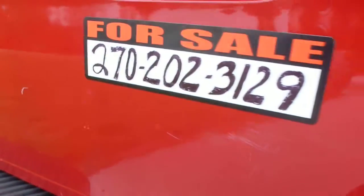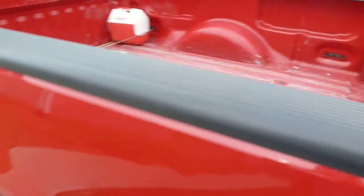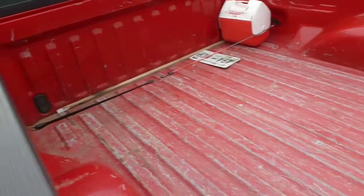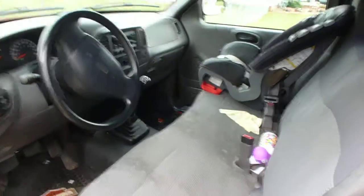It's got a few scratches — I don't know if you can see them. The tailgate's got normal wear for a truck of this year. Interior could use a cleaning.